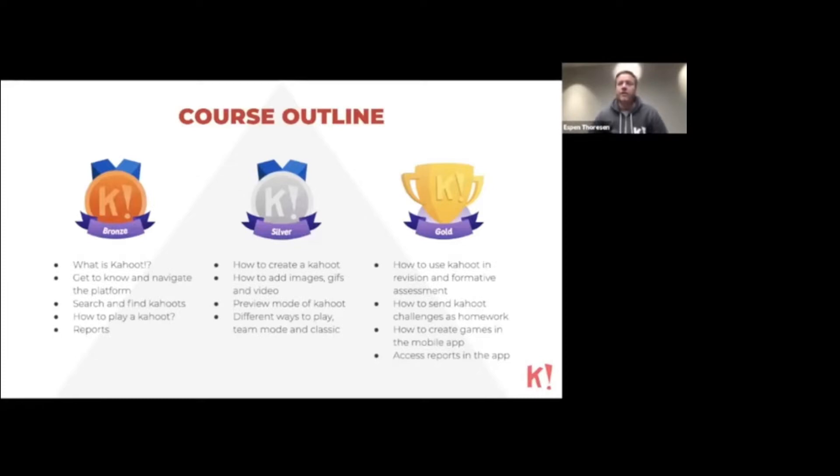In the Gold course, we show you how to use Kahoot for revision and formative assessment. We also spend quite a lot of time explaining features available in the mobile app, such as sending homework challenges to your students, how you can create games with the mobile app rather than the web-based portal, and some really nice reports functionalities in the mobile app.